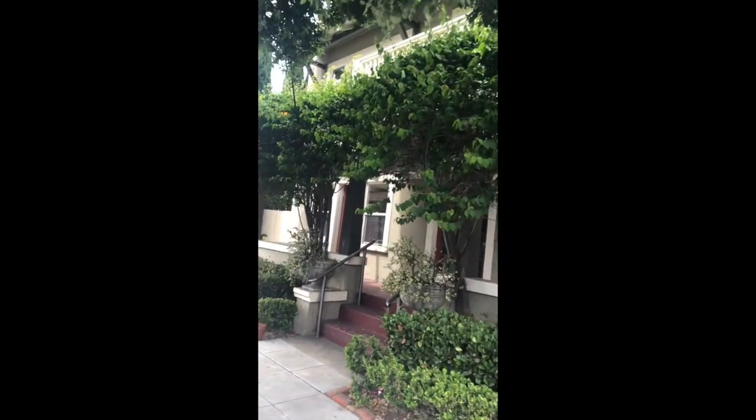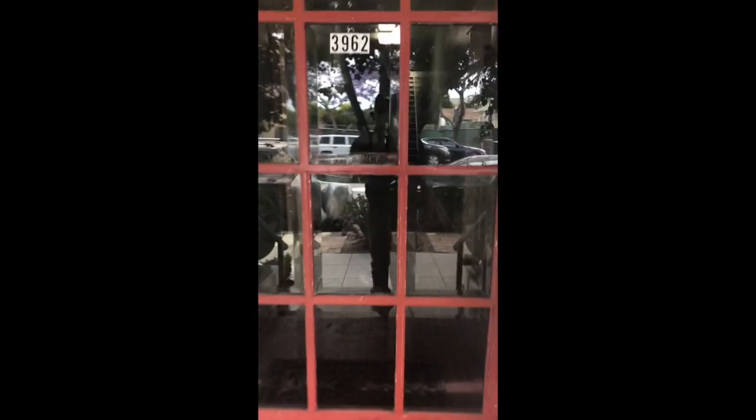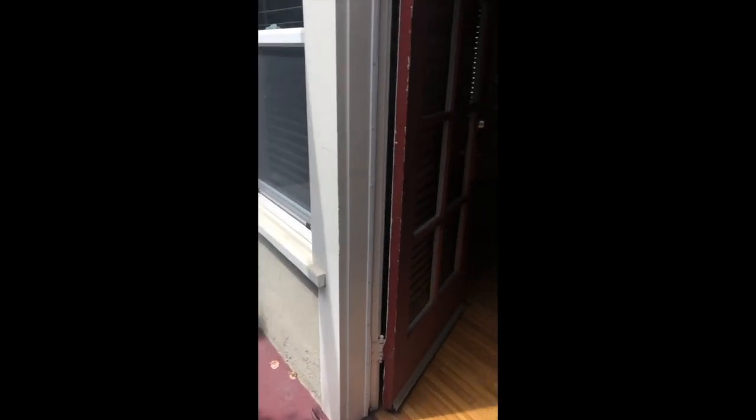This is one of two studios available at 3962 Goldfinch. This one is the downstairs unit. There are two entrances to this property: one is the hallway we just looked at, and there is also an entrance off a private patio.